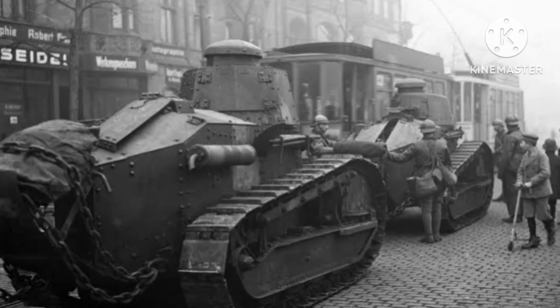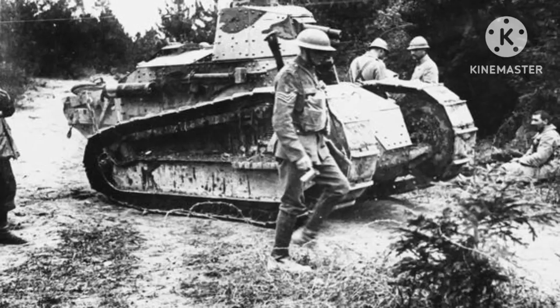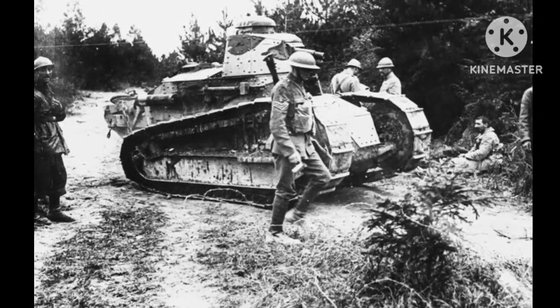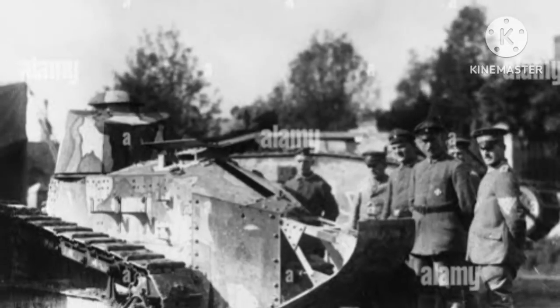Both tanks were designed to break through enemy lines and provide support to infantry. However, they were not without their flaws. The Schneider CA1 had a tendency to break down and was difficult to control, while the Saint-Chamon tank was too heavy and had a high profile, making it an easy target for enemy artillery.